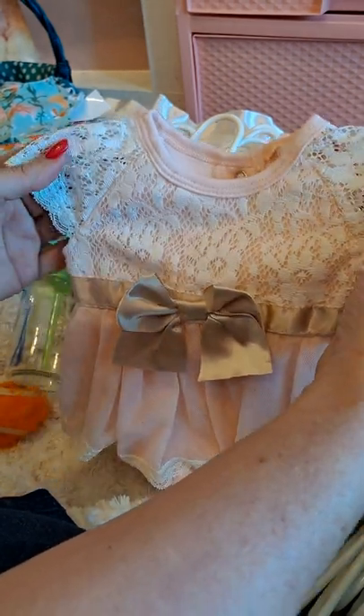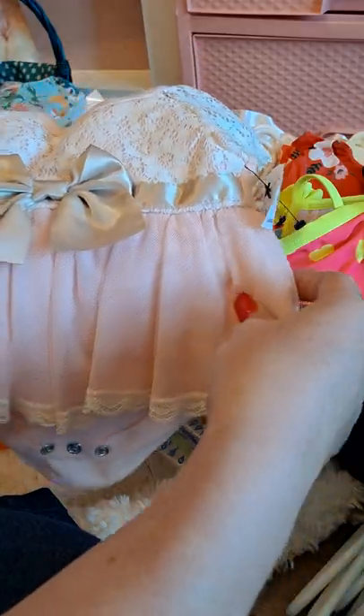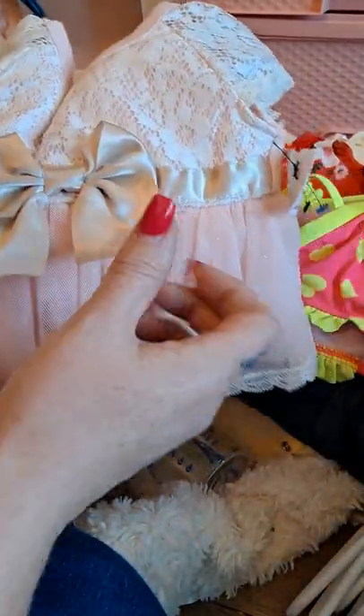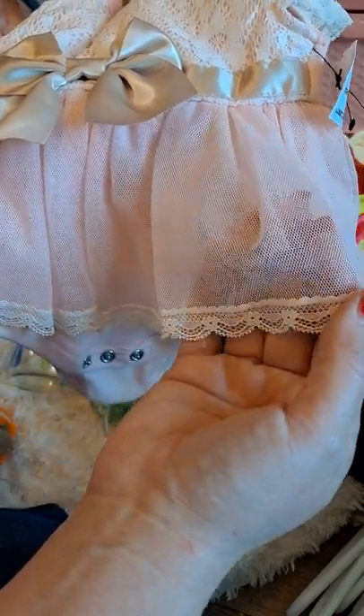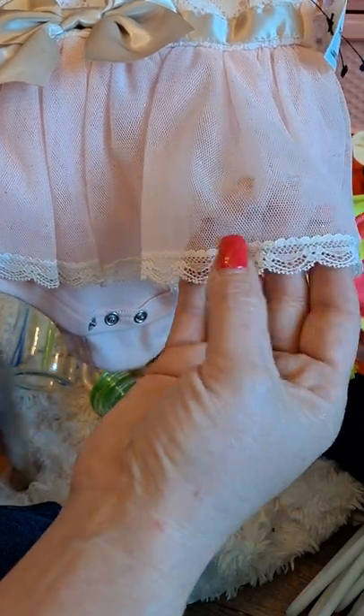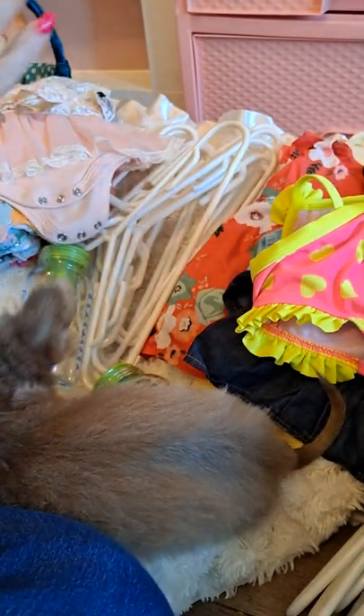I'm gathering her some clothes — I'm so excited. I found this gorgeous little onesie that has a lace overlay, lace sleeves, and underneath the lace overlay is a pale pink material. It has a taupe satin bow that goes around the waist, and then the skirt is not tulle but similar to tulle — much softer for if it were a real baby — and it has gorgeous lace around the bottom of that tulle. That is going to be put up for her.